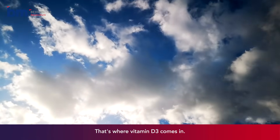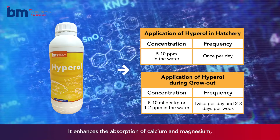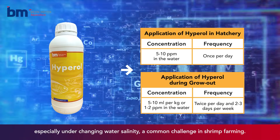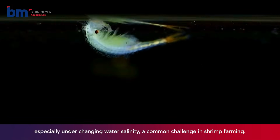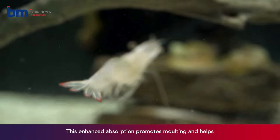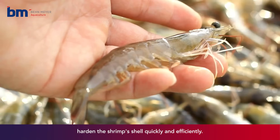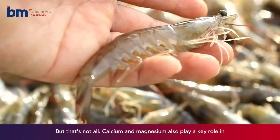That's where vitamin D3 comes in. It enhances the absorption of calcium and magnesium, especially under changing water salinity, a common challenge in shrimp farming. This enhanced absorption promotes molting and helps harden the shrimp's shell quickly and efficiently.